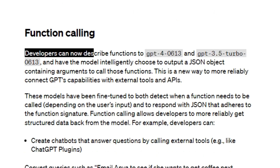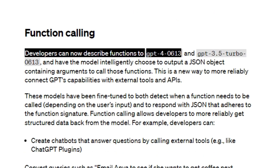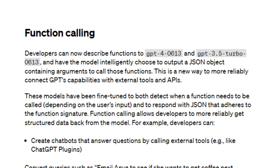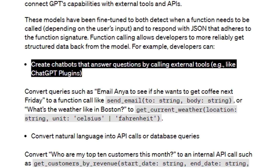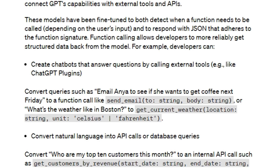In function calling, developers can now describe functions to GPT-4 and GPT-3.5 Turbo. June 13th is the date of release, and the model can intelligently choose to output a JSON object containing arguments to call those functions. In simple words, now it's more intelligent. They also shared examples — you can create chatbots that answer questions by calling external tools, like ChatGPT plugins.